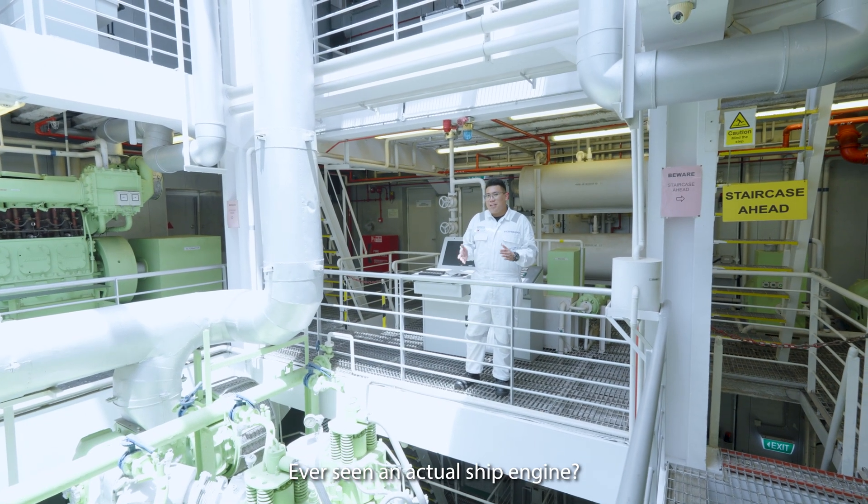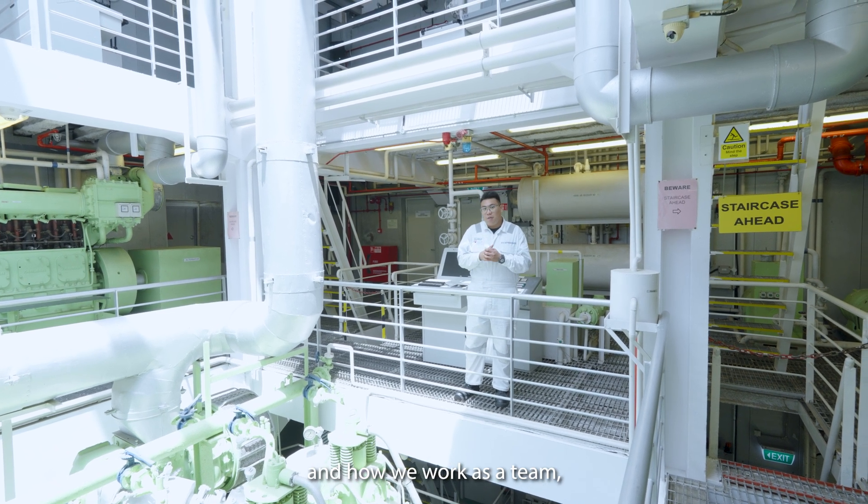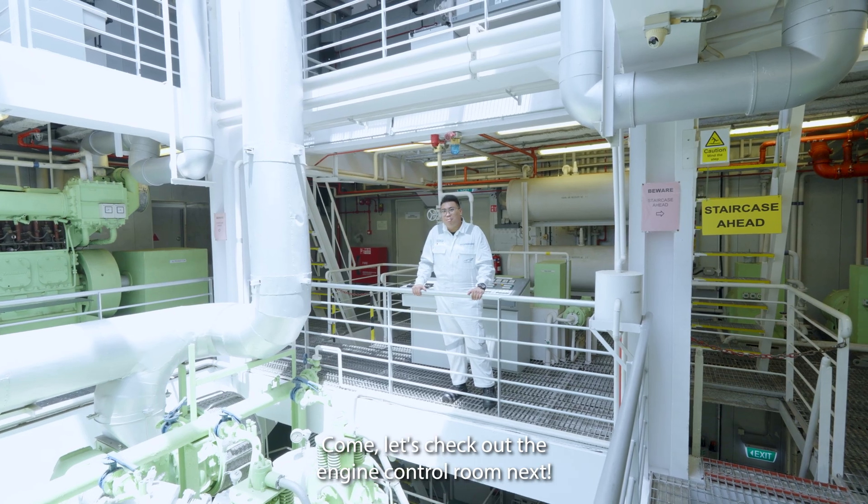Ever seen an actual ship engine? Well, here we learn about the operational procedures and work together as a team to run this real-world propulsion plant. Come, let's check out the engine control room.